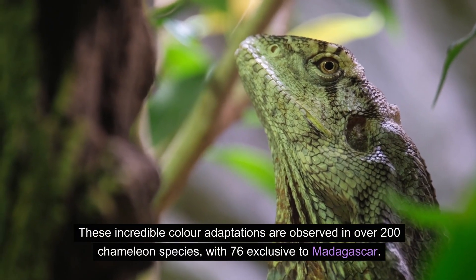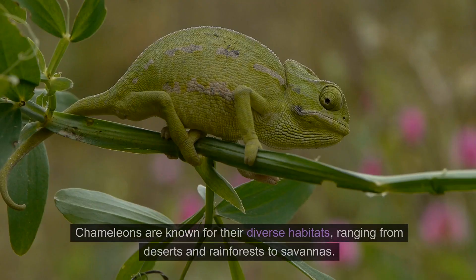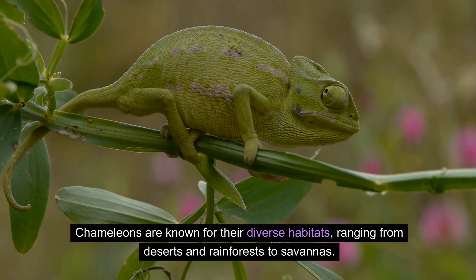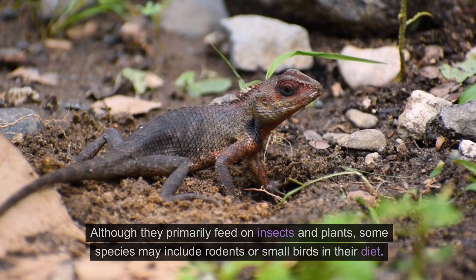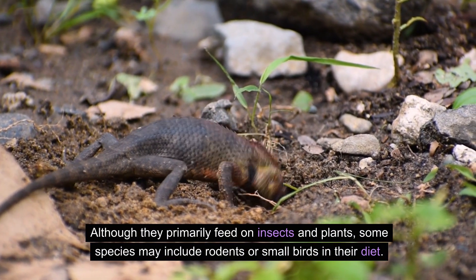These incredible color adaptations are observed in over 200 chameleon species, with 76 exclusive to Madagascar. Chameleons are known for their diverse habitats, ranging from deserts and rainforests to savannas. Although they primarily feed on insects and plants, some species may include rodents or small birds in their diet.